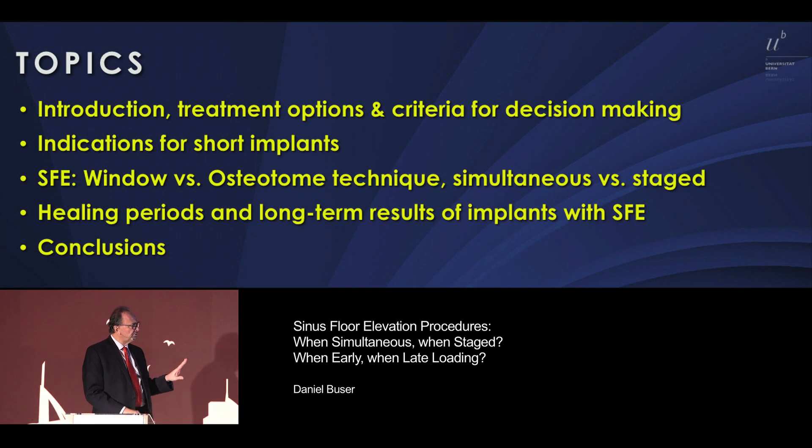I'll give you a short introduction, treatment options and criteria for decision-making. Then we're going to talk about the three potential treatments in the posterior maxilla: when to use short implants, when to do a window osteotomy technique simultaneously, and when to do it staged.